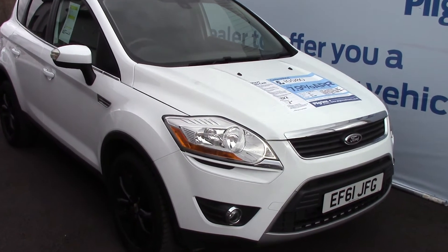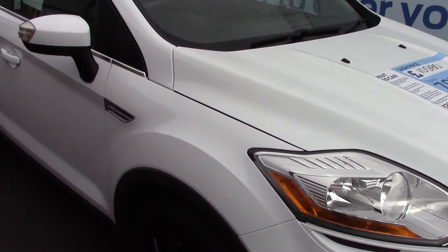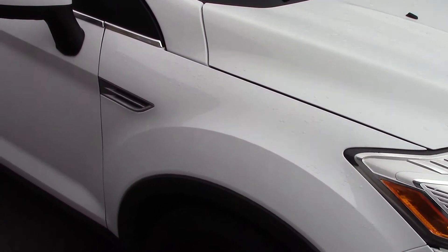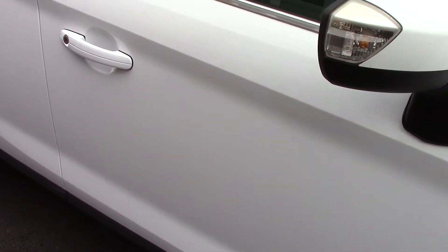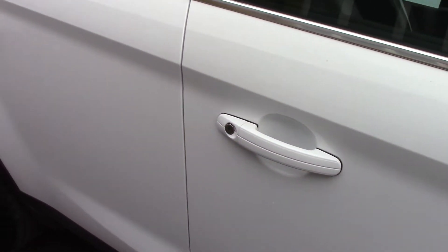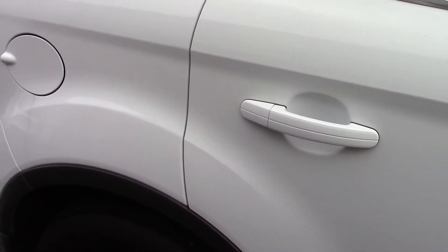Welcome to Pilgrims. I'm going to show you around and talk about this Ford Cougar Titanium. This vehicle has had two previous owners, has done around 53,000 miles, and can achieve an average of 47 miles per gallon.